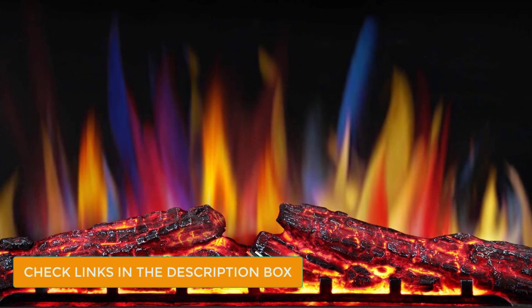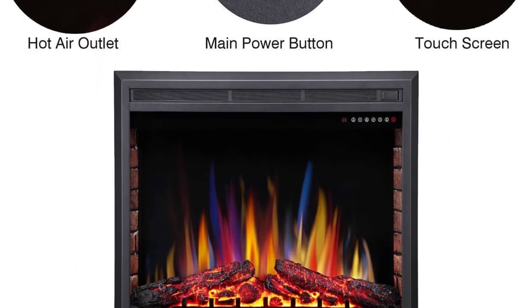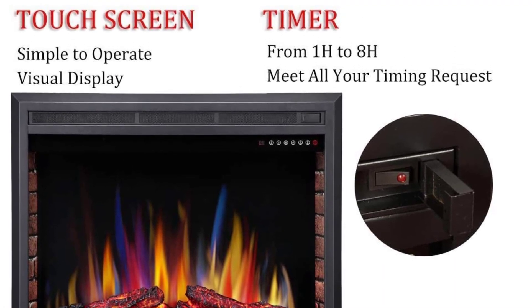You can also change the temperature and timer settings using the remote control provided with the appliance. The stove is very safe to operate with an auto-heat-kill safety system. The electric fireplace is highly stylish and adds to the room's aesthetics. Moreover, it also maintains the humidity levels of the area.